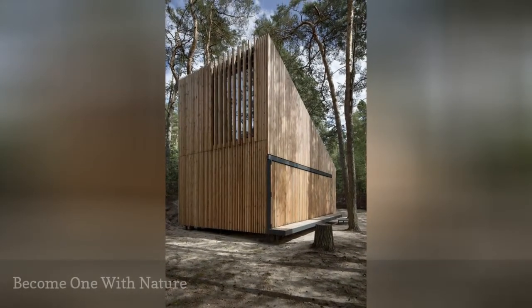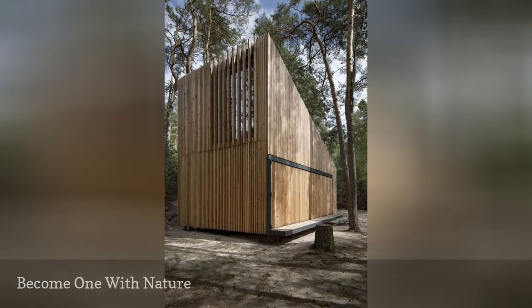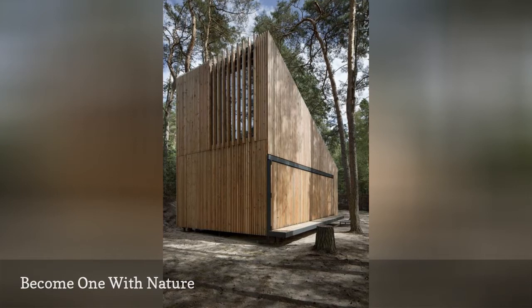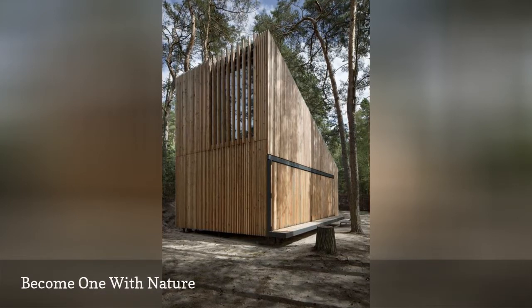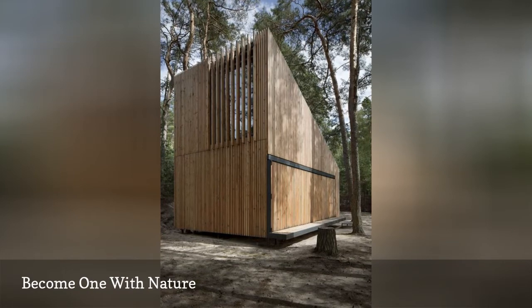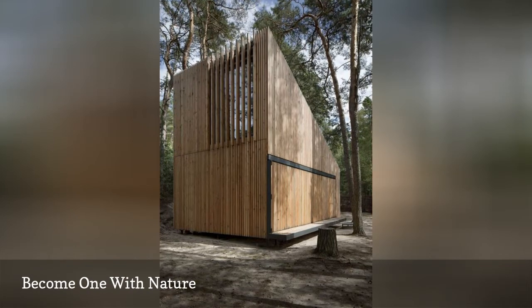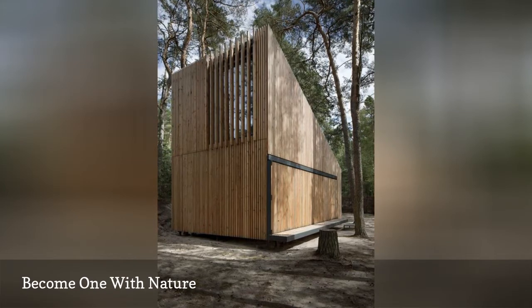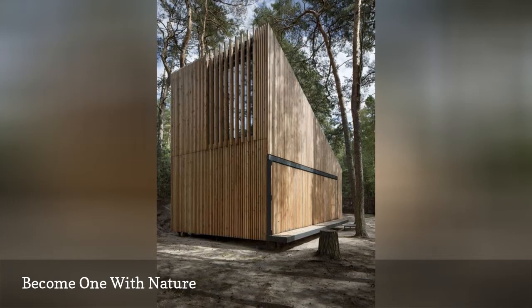Another key element of Scandinavian exteriors is the use of nature in the design. This unique wooden home seen on Ercdäly looks like it's almost a part of the forest it sits in. Many Nordic architectural styles work to merge the home with the outside world, making you feel like you're never separated from nature. This cozy cabin looks incredibly spacious inside thanks to its strategic windows and siding.